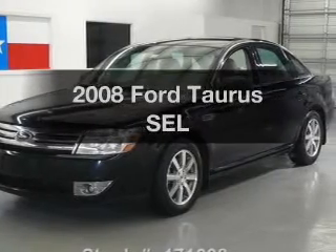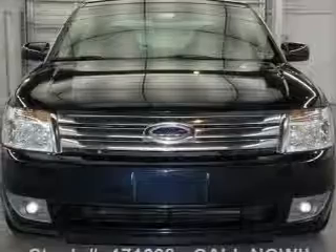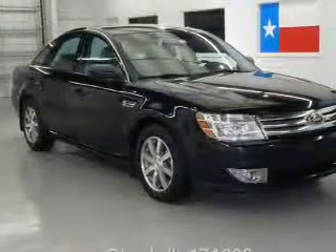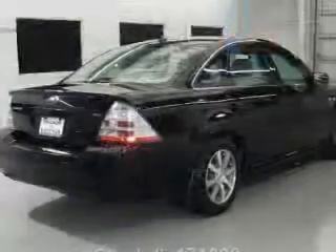Presenting the 2008 Ford Taurus — everything you need under one roof with this great vehicle. With a solid 6-cylinder engine that responds smoothly to its 6-speed automatic transmission. Premium wheels lend a distinctive appearance.